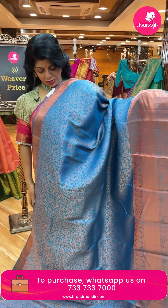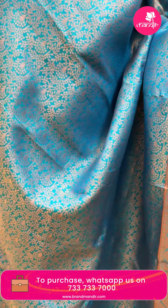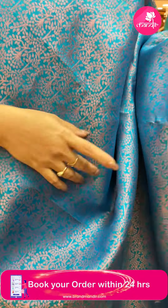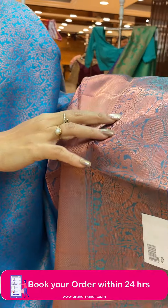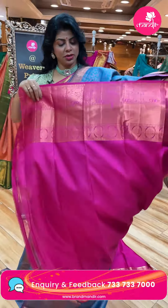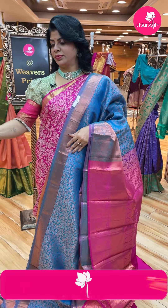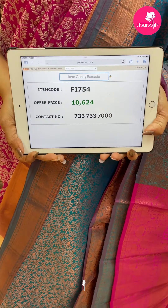Next - blue and pink. Stems with leaves. Border with diamonds, peacocks and floral vines, florals. Pallu contrast - curvy checks with leaf buttas along with the borders. Blouse contrast with border, cross kadi. Pricing: 10,624. Code FF5754.